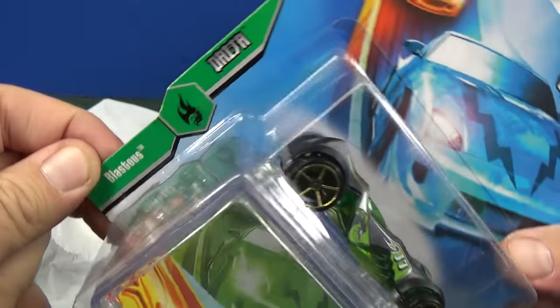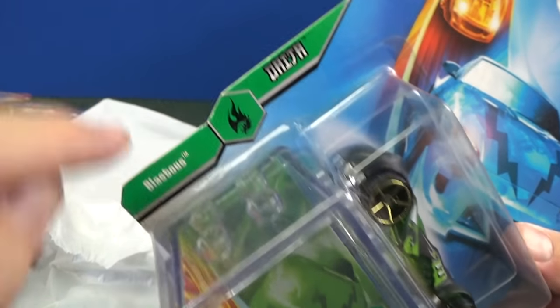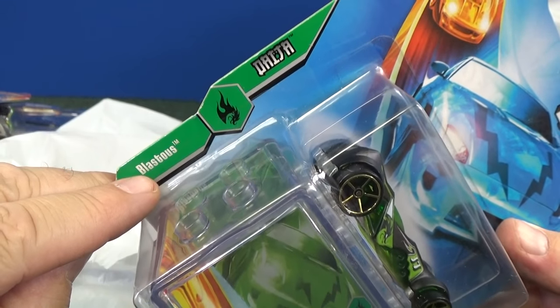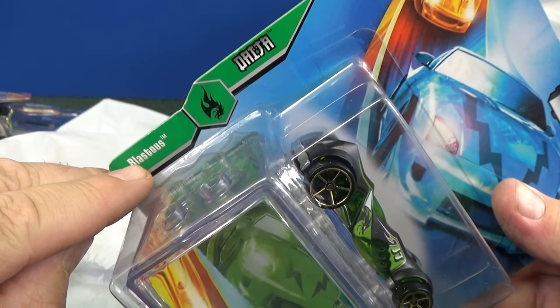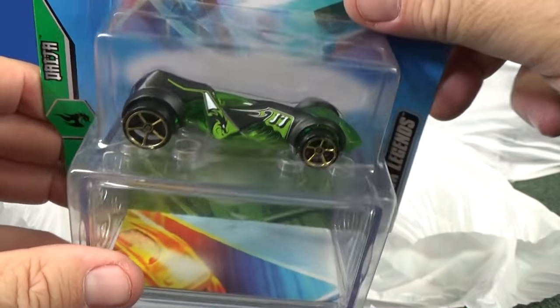Here's Blastus. Blastus is a motorcycle — they also use that name for a motorcycle with a rider. Here is Blastus the Hot Wheel. Pretty nice color. That's it for that bag.